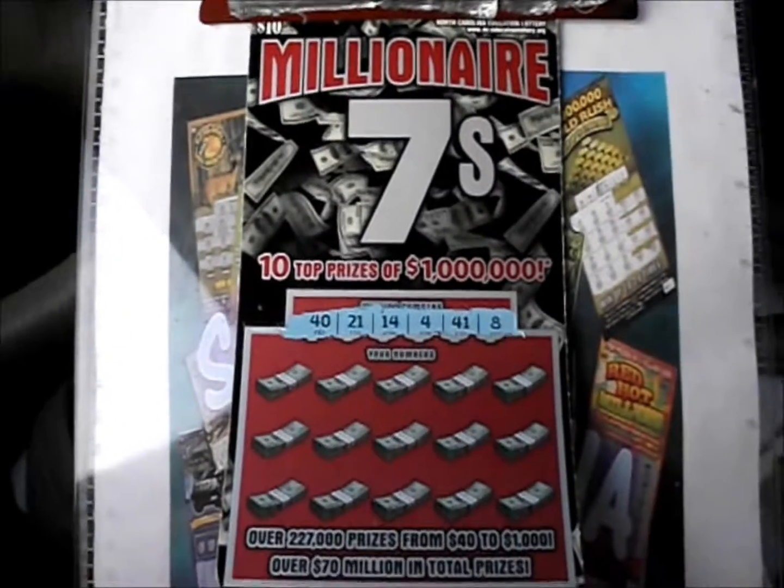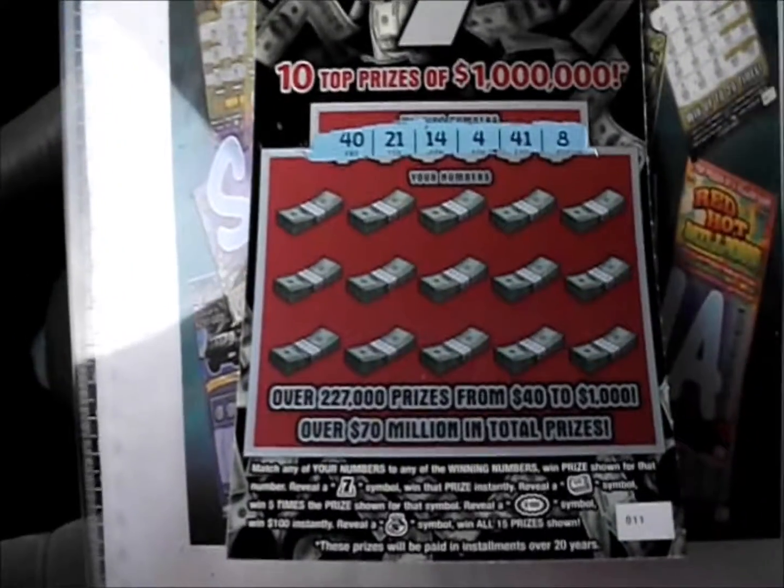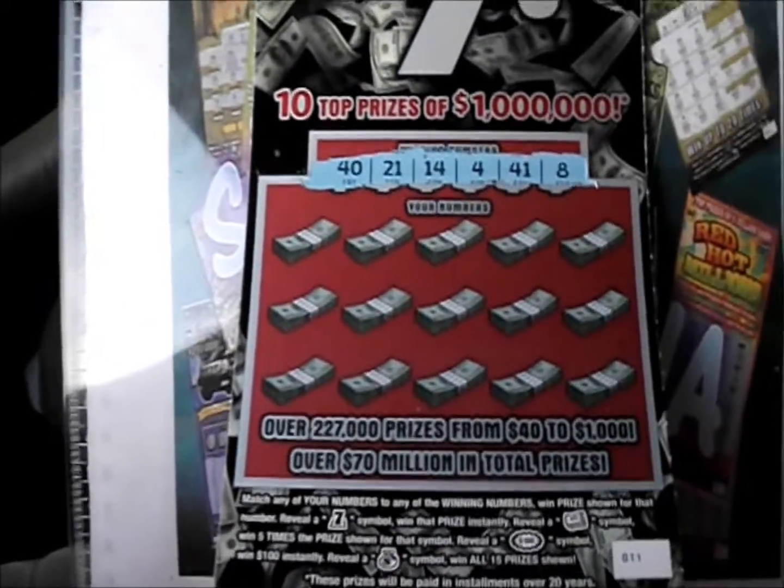On this episode of Scratch Mania, we have two of the $10 Millionaire 7s tickets from the North Carolina Lottery. Number match game: 7 wins the prize, money rolls 5 times, $100 burst for $100, and a money bag symbol means you win all 15 prizes.